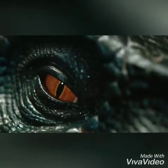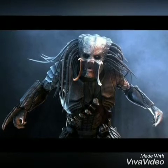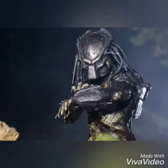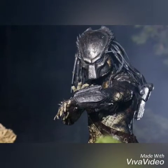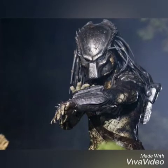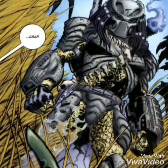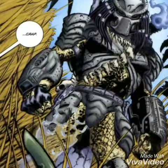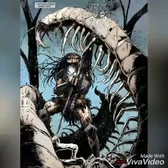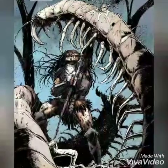And in the other corner is an elite predator. Predators are an extraterrestrial species characterized by their hunting of dangerous species for sport and honor with their advanced technology. Elites are higher ranked with centuries of experience. They're strong enough to tip over a car with relative ease and can easily overpower humans. They're durable enough to take multiple shots in the chest with a shotgun unfazed, and they're surprisingly fast as well.